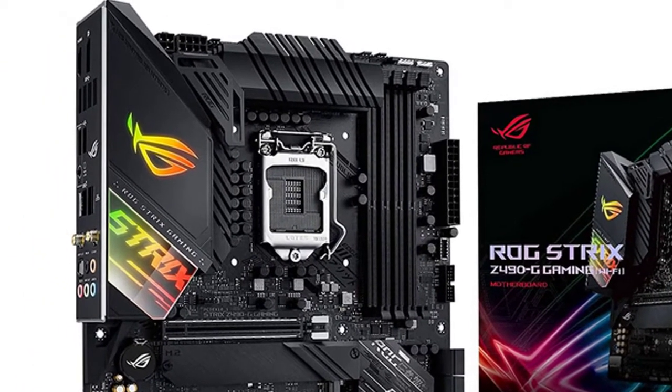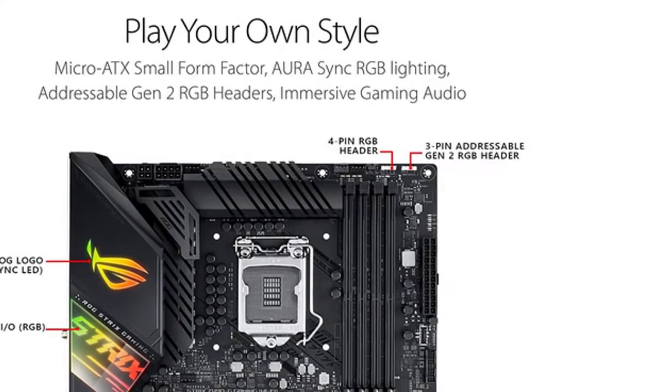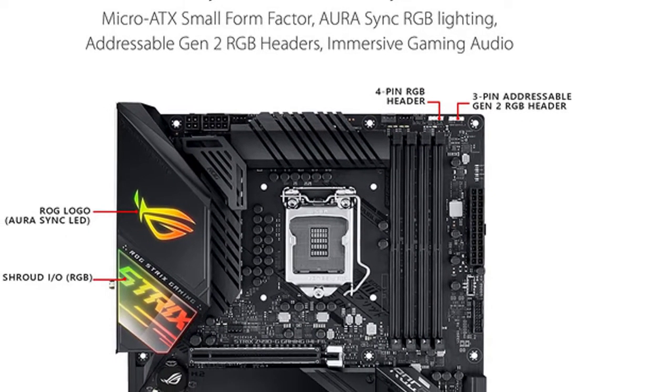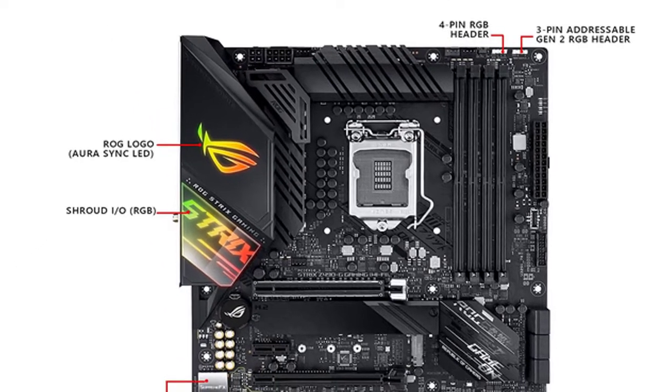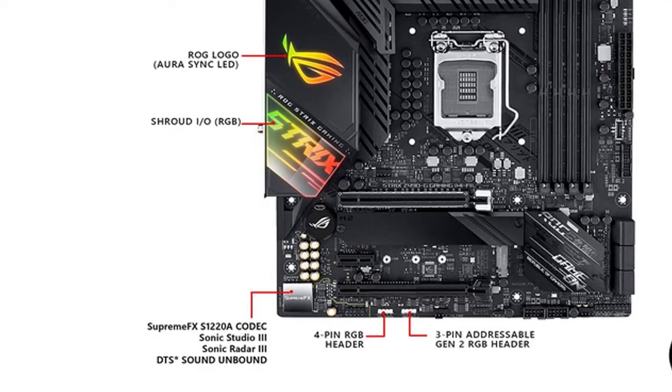This latest addition to the ROG lineup features an elegant and minimalist design, as well as exceptional protection from heat, noise, and dust. Complete with up to 8+1 phase digital power delivery that is highly flexible and effective, ASUS ROG Strix Z490-G Gaming lets you unleash your gaming ambitions with fire in every direction.